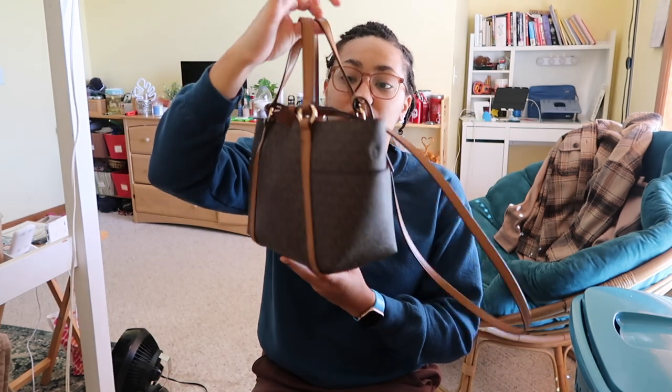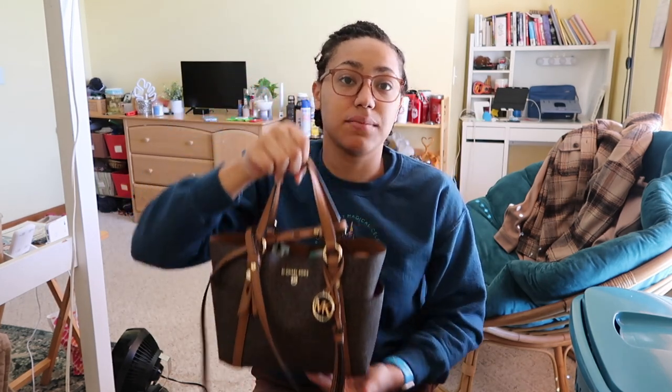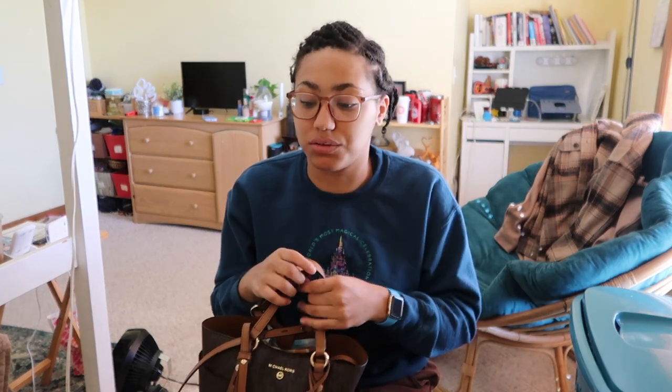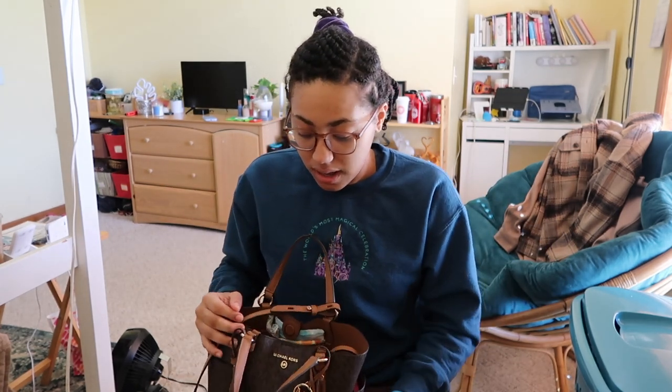First, this is my everyday purse that I wear pretty much every day, every time I'm out and about — when I'm not on campus. As a college student, I travel with this a lot; it literally holds everything I need at any given time. I'm not really a big purse person, especially when I'm on the go — going shopping with friends or running errands. I like something medium size, not too big, not too small.